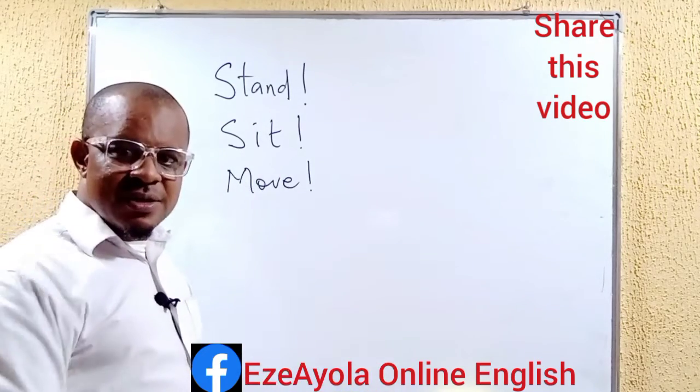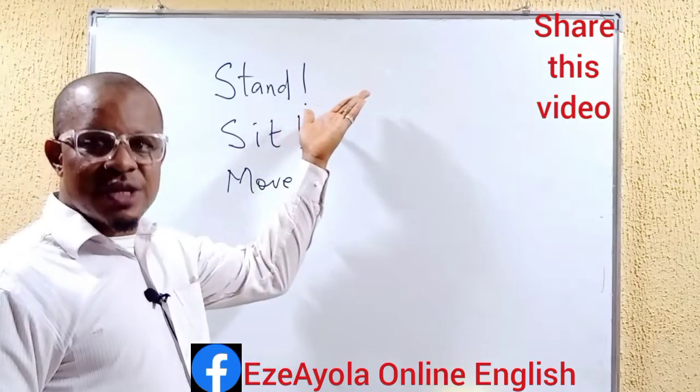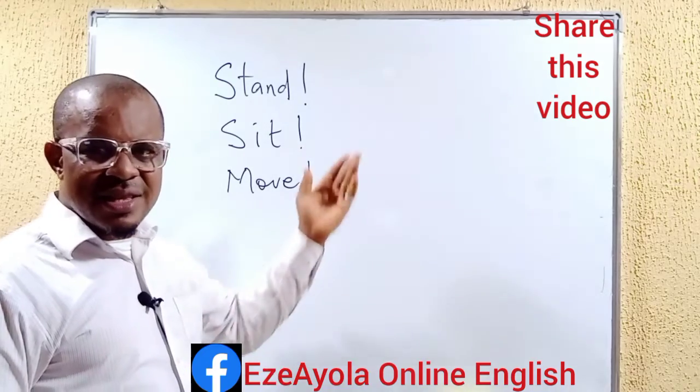The child will stand or the person will stand. Sit. And the person sits. Move. And the person goes. So they are expressions. They are sentences. They are not just words.